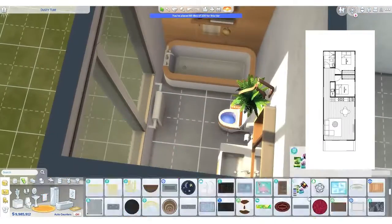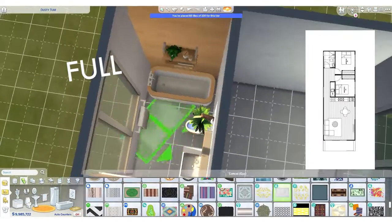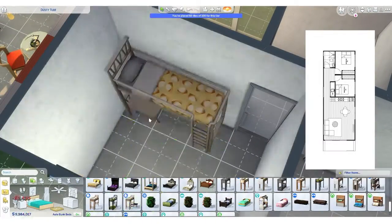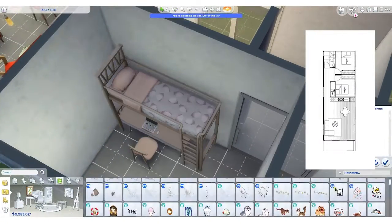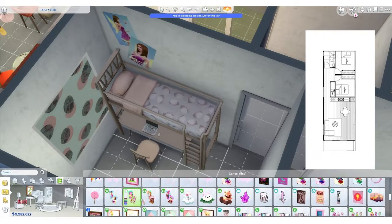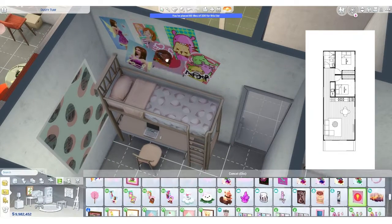And now we're doing the full-sized bathroom everyone. Full-sized bathroom! I don't know why I decided to use the bathtub here and not an actual shower — no idea. I actually hate the way it takes so long for the hygiene to go up in the bathtub. Anyway, what's done is done.